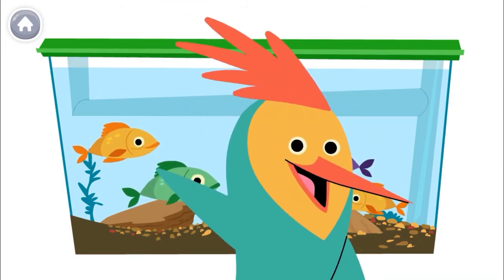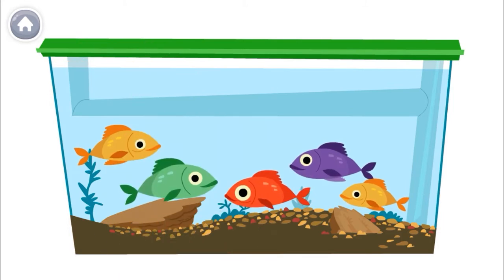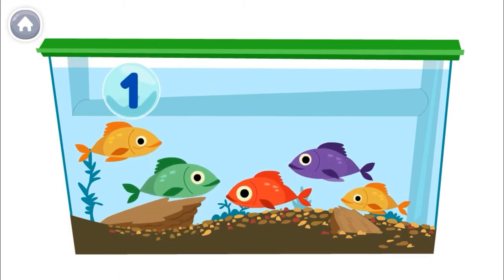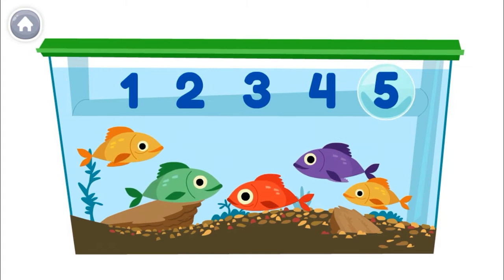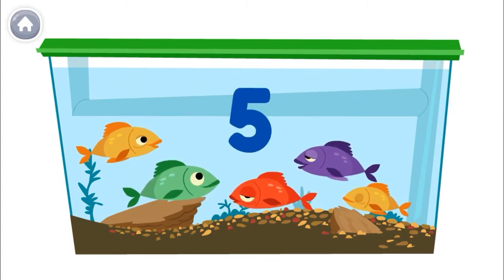How many fish are in the tank? Let's count out loud together! The last number you say is the number of fish! One, two, three, four, five! There are five fish in the tank.